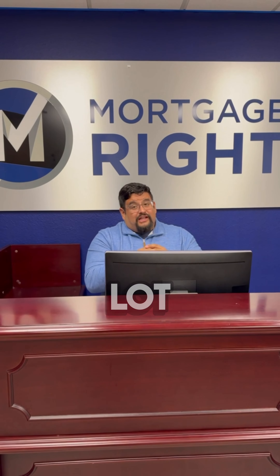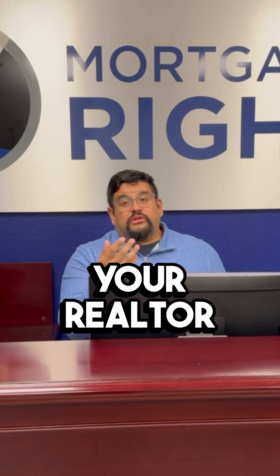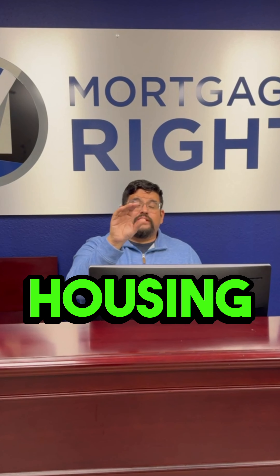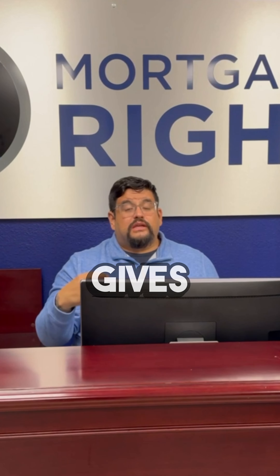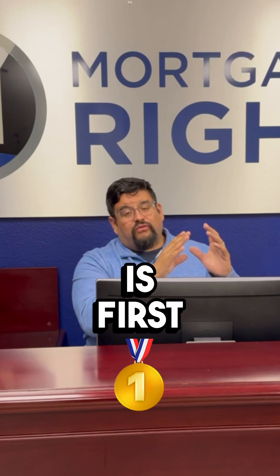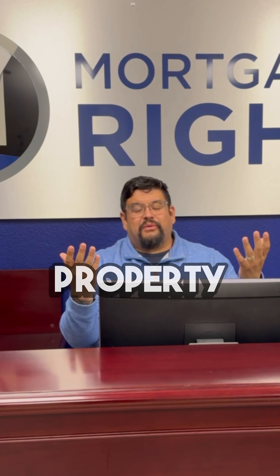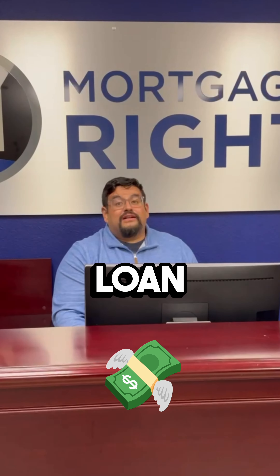Hey San Antonio, I get this question a lot — FHA, what is it? HUD, what is it? You see these terms and you're curious. Your realtor probably talks about it, your loan originator speaks on it. FHA is the Federal Housing Administration, a government agency within Housing and Urban Development. It gives you the opportunity to buy with 3.5% down. A lot of people think FHA is just for first-time home buyers, but really it's about promoting people to buy property.